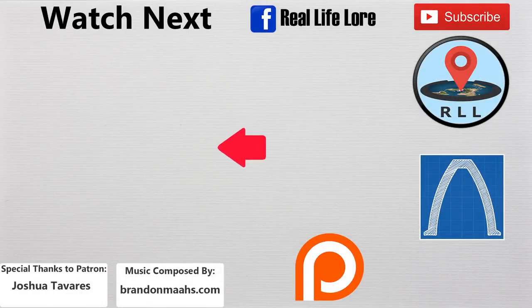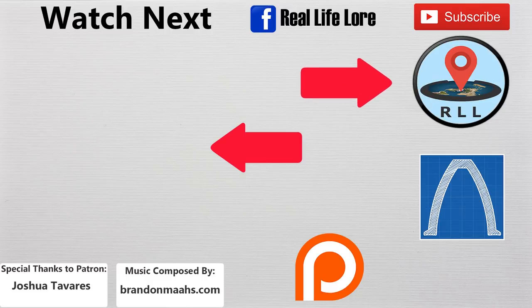Please make sure to go watch Real Engineering's video next for more fascinating tank information. If you enjoyed what you just watched, I hope that you'll subscribe to my channel, visit my Patreon if you'd like to support the channel, and I hope to see you again for another new video in two weeks on Friday.